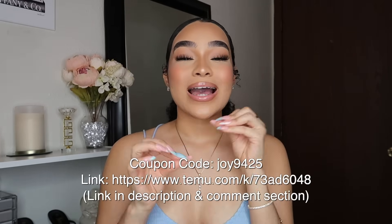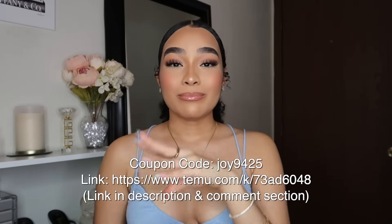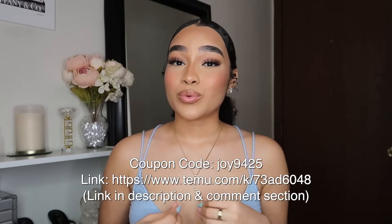I have no words — you guys have to go on Temu immediately. Use my discount code joy9425 to get an extra 30% off. If you enjoyed this video, please like, subscribe, and comment down below. I'm going to be filming another Temu haul because I am seriously obsessed — they have so many good products. Make sure you're subscribed and click the bell button for notifications whenever I upload. Comment below if you saw anything you want to get from Temu. I love you all so much — God bless you in Jesus' name, and I'll see you in my next video!